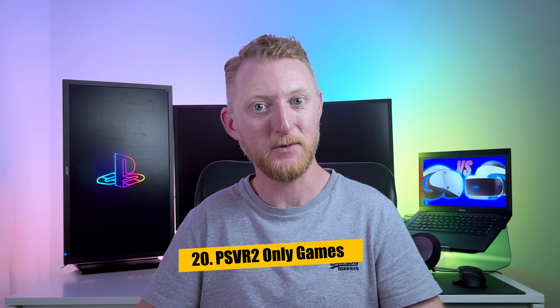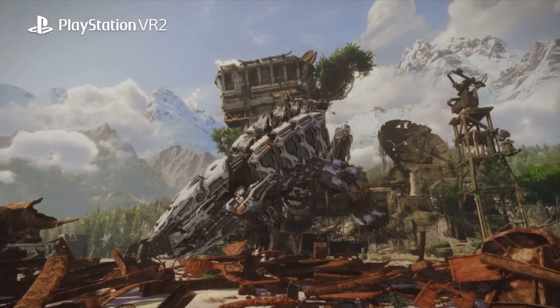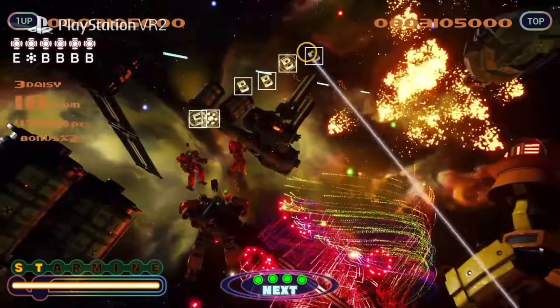Last but not least, the 20th difference between these two headsets are the PSVR 2 games being built from the ground up to take advantage of all the new features of the kit. Horizon Call of the Mountain is one of the first flagship big-budget Sony first-party titles, giving us a glimpse into the bright future of the PSVR 2 library. As to whether the upgrade is worth it, that will come down to the games — like any new VR headset, it's ultimately only as good as the games you can play on it.